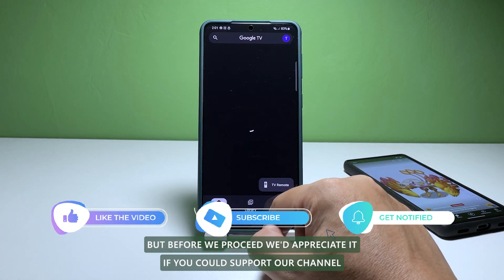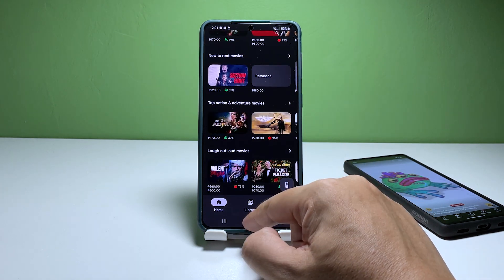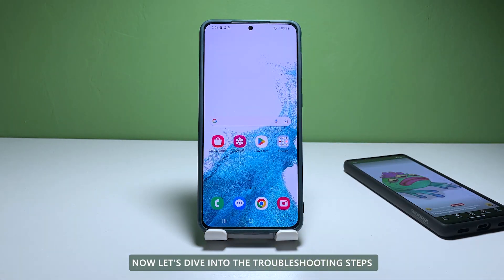But before we proceed, we'd appreciate it if you could support our channel by liking, sharing, and subscribing. Now let's dive into the troubleshooting steps.